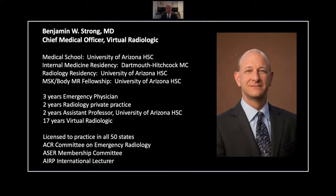Hello, and welcome to my series on the CT of thoracoabdominal emergencies. I'm Dr. Benjamin Strong, the Chief Medical Officer of Virtual Radiologic, or VRAD.